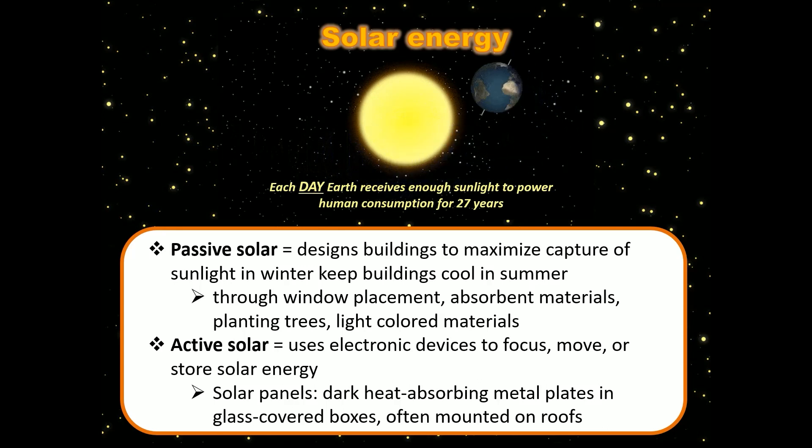Solar energy comes in two flavors: passive solar and active solar. Passive solar means designing buildings to maximize their capture of sunlight during winter months while keeping them cool during summer. There are a lot of neat tricks you can use with passive solar — for example, planting deciduous trees. During summer they have full leaves giving you shade, but during winter they've dropped their leaves and let more sunlight hit the house. So you can control how much sunlight enters the house by planting trees cleverly.